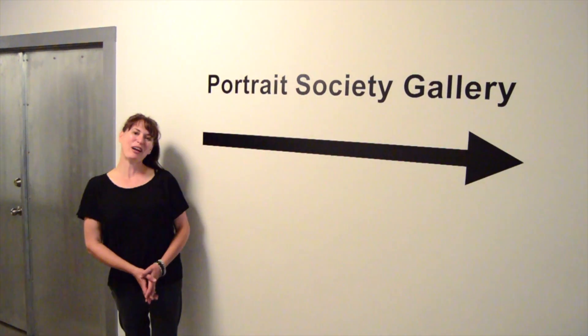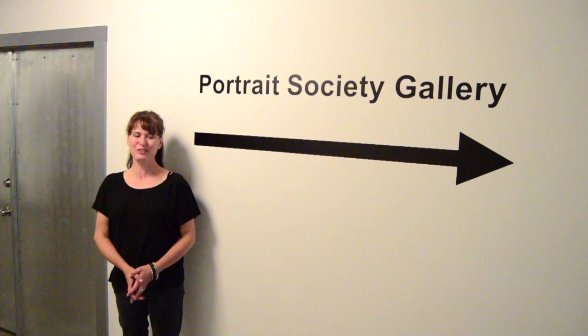This week we're headed to Portrait Society Gallery to see a very important one-of-a-kind exhibition called Husband and Husband, featuring Todd Olson and Lon Michaels. Let's go!